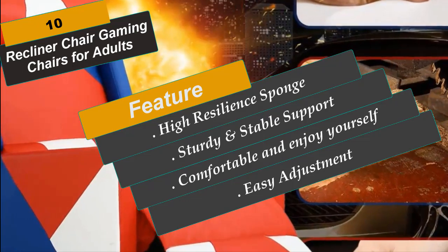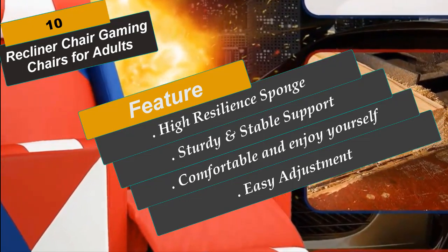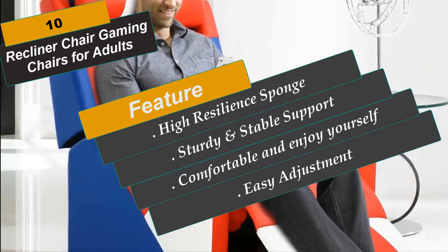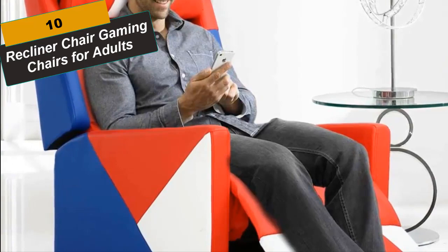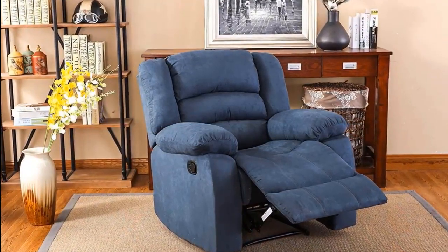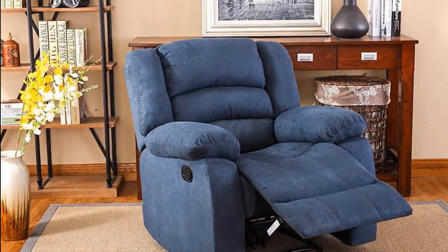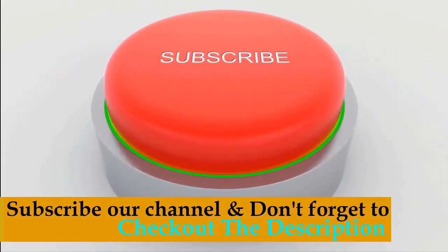The recliner chair comes in pieces so it's easy to get through the door, and the base easily fits through the door with no problems. These are the best recliner chairs you can buy right now. We recommend you buy Number 1, the NHI Express Addison Large Contemporary Microfiber Recliner Chair — this is the best deal in the market. Subscribe to our channel and don't forget to check out the links in the description for more information.